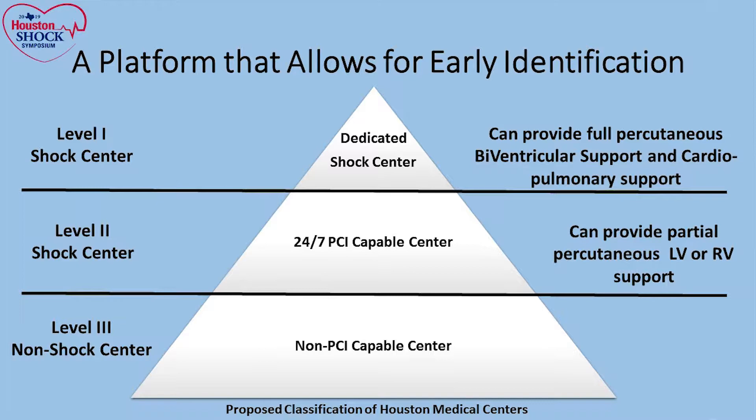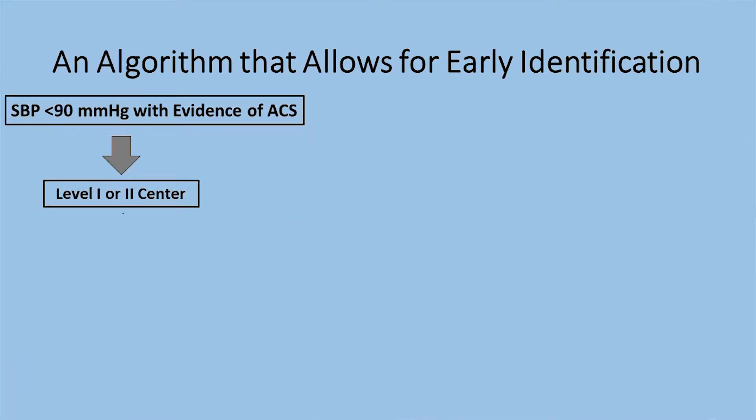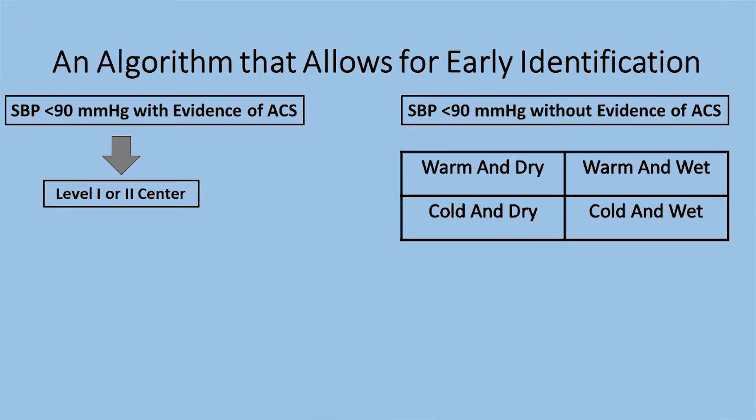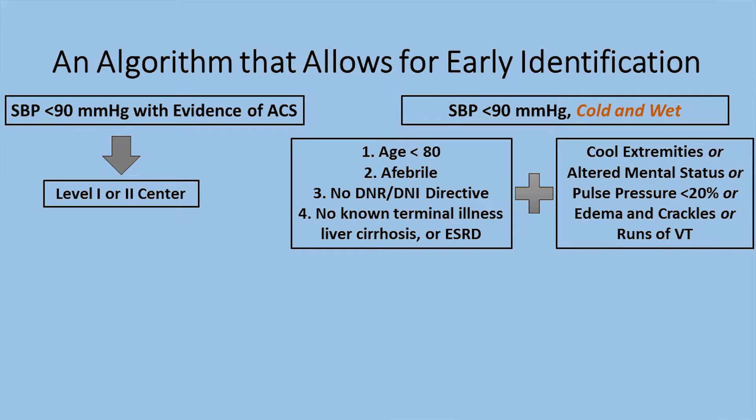Assuming we have this platform, the next step is to see what we can do in the field. From an EMS perspective, it's somewhat straightforward if someone is hypotensive and has evidence of ACS with ST elevations — they have their own algorithm to get the patient to a PCI-capable center, a level one or level two shock center. But if we're dealing with a hypotensive patient without apparent ACS on EKG, the next step is to try to triage patients among four different categories, focusing on those who are cold and wet, volume overloaded, hypotensive, and showing evidence of hypoperfusion.